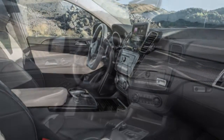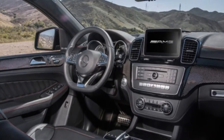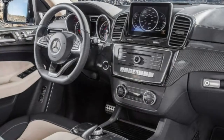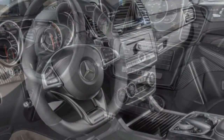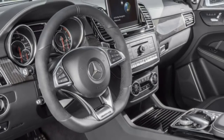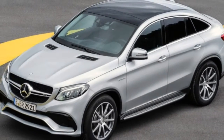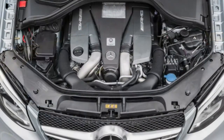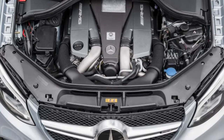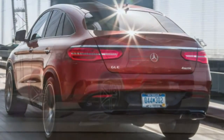Braking: Despite its mass, it stops from 60 miles per hour within a respectable 112 feet. Pedal feel is intuitive and straightforward to modulate. Steering: The steering is reasonably precise and well-weighted, though feel is on the numb side. No bad manners, though. The quick steering ratio makes this bruiser a little easier to wield.